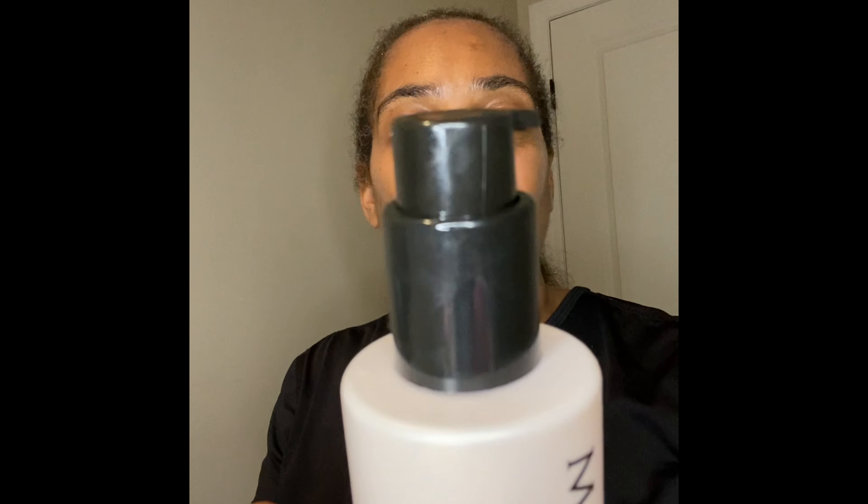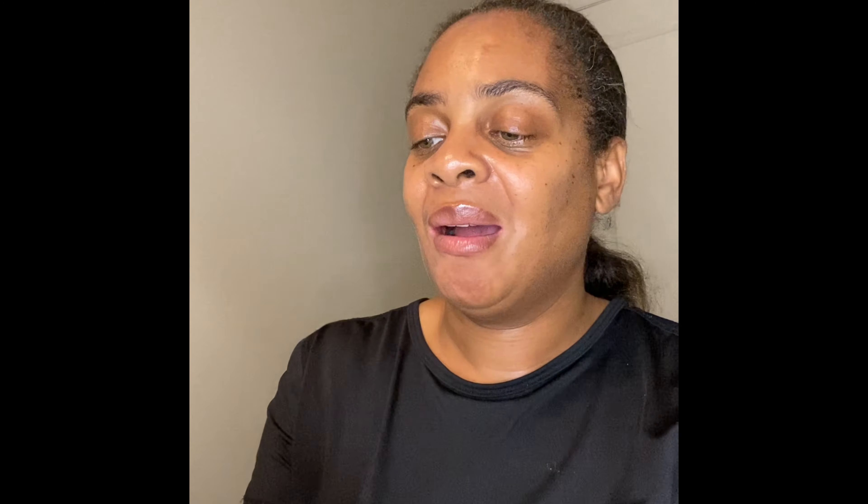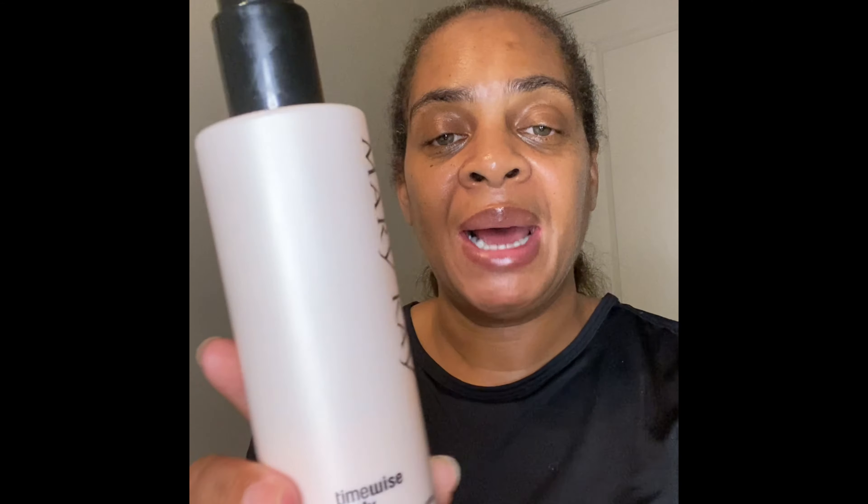I love using it on my arms, my tummy area — all the things I want to be toned up for summertime. I love lathering my body in this. You can use it morning and night for best results, and you want to avoid using it on your face — we have something for your face. This is the Targeted Action Body Toning Lotion. You should receive a free sample — I'd love to hear your comments. Have you tried it? What do you think? Would you like to order it? Just let me know.